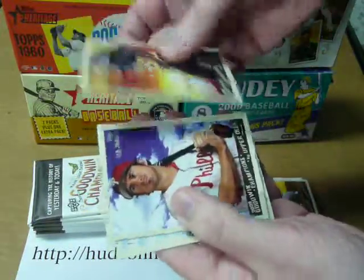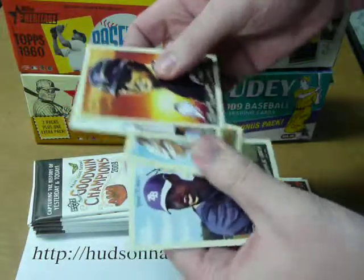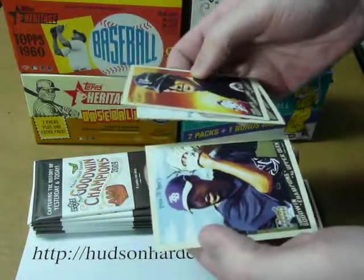David Wright, Chase Utley, Clayton Kershaw mini with a regular back, and David Price.